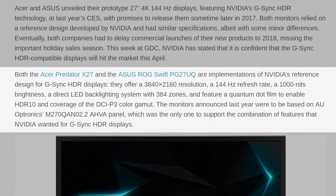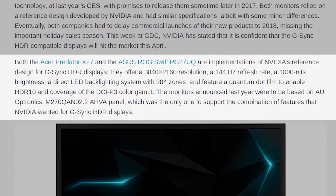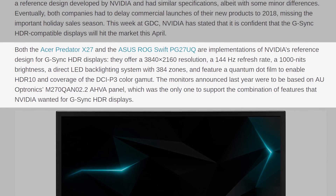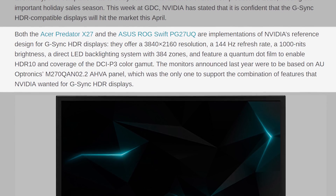They're going to feature 3840 by 2160 UHD resolution, a 144Hz refresh rate, 1000 nits brightness, a direct LED backlighting system with 384 zones, and HDR10 support. Those are absolutely fantastic specs.